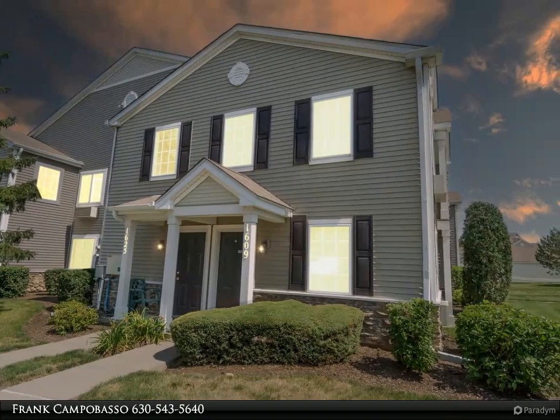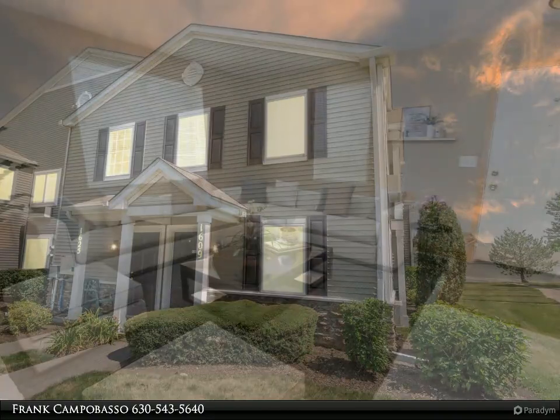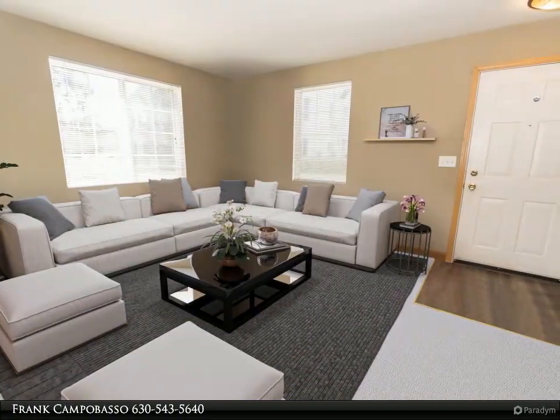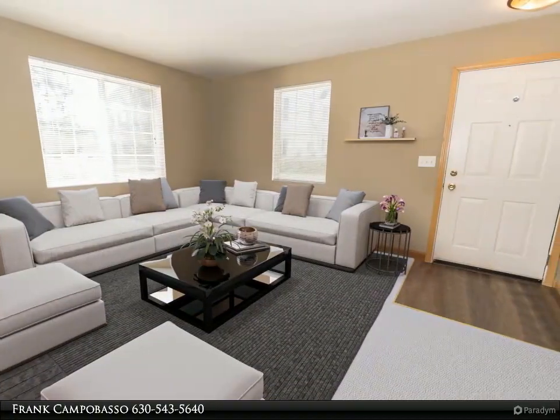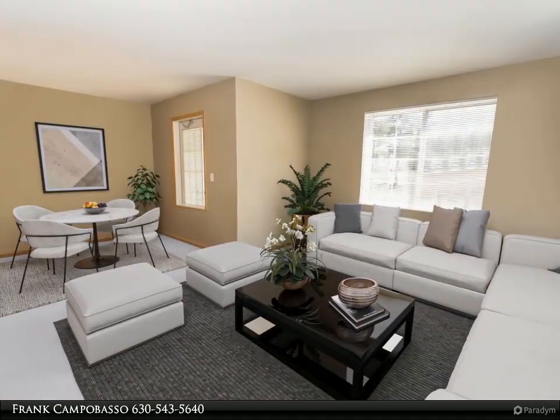Welcome home! This unique first floor Silverstone unit features a private location surrounded by a lovely grassy area. It's almost like having your own giant backyard!